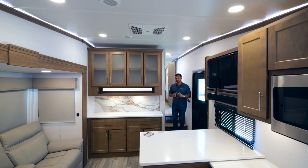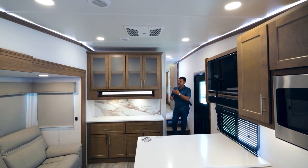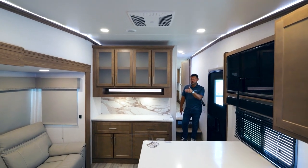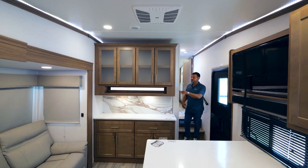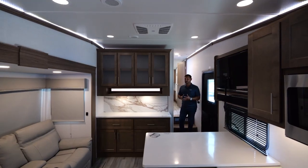One of the great residential touches in the Avenue 24RK is dimmer switches throughout. You'll find dimming switches in your slide box and living area, as well as in your bedroom.